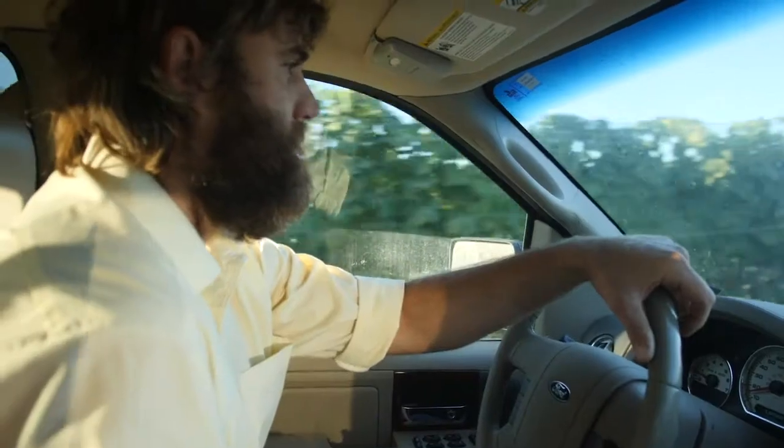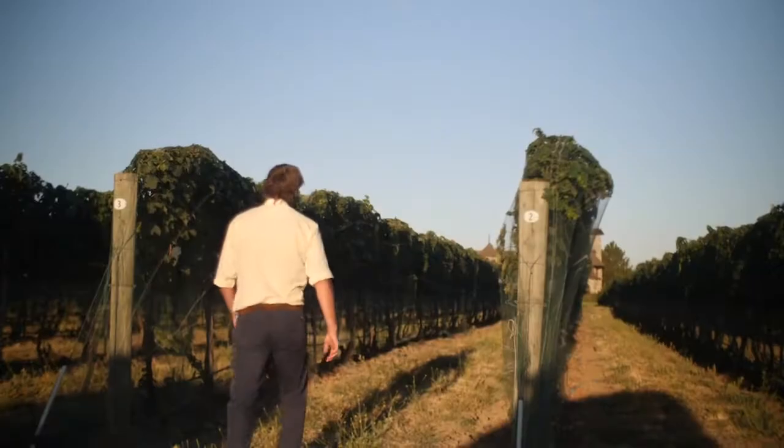I do a little more extended maceration during fermentation, which gives us nice structure, a nice color and tannin profile.